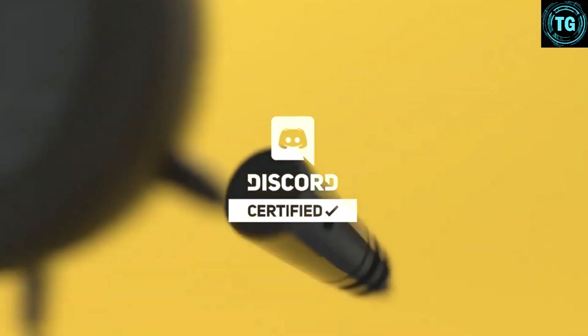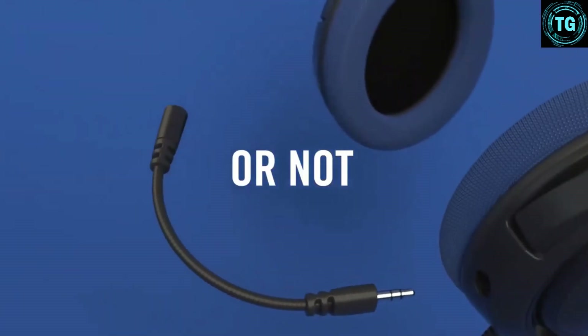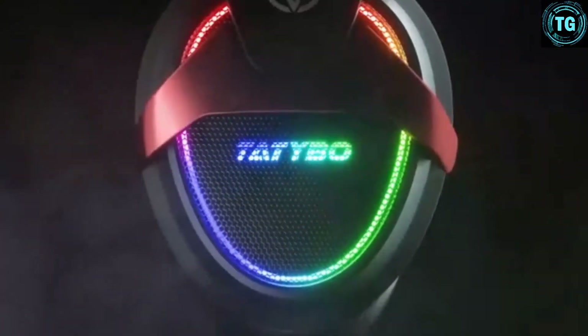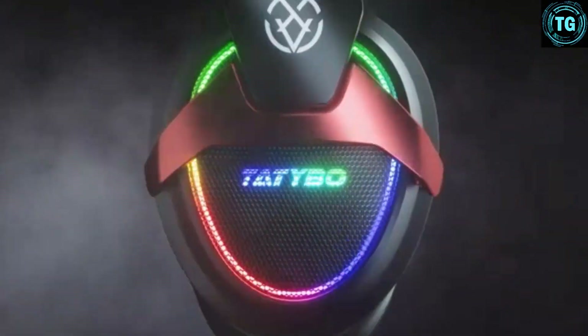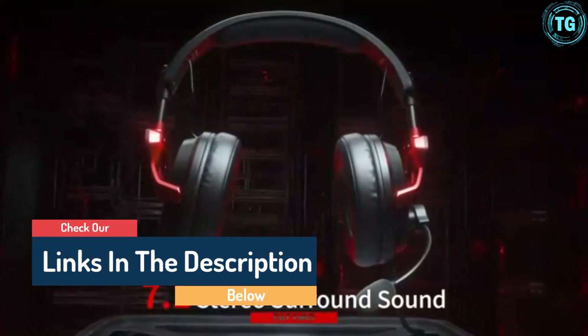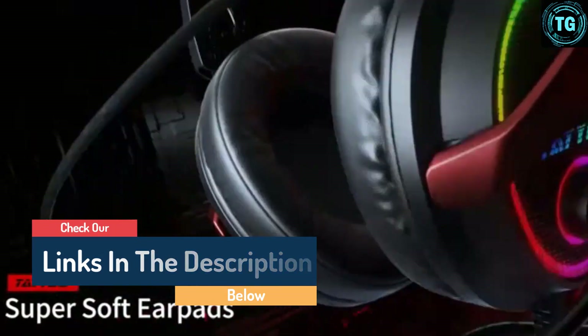Hello guys, today in this video we are going to help you find out the best gaming headset on the market. I made this list based on my personal opinion and tried to list them based on their quality, durability, customer reviews, and more. If you want to see their price and find out more information about them, you can check our links in the description below.